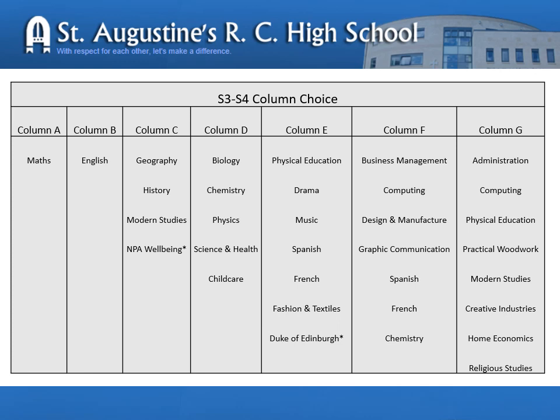So the course choice: every pupil has to study one period a week for personal social education, two periods a week of religious education and two periods a week of physical education. They must then choose seven subjects from each of the columns. Each subject is taught for four periods a week. In column A and column B you will see that there is maths and English, and every pupil must study maths and English.